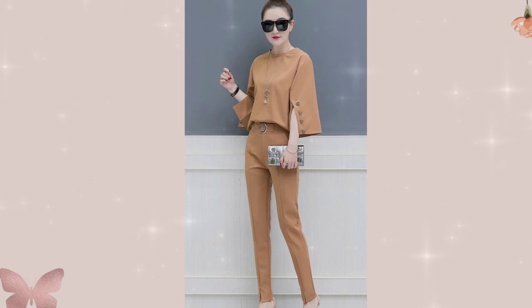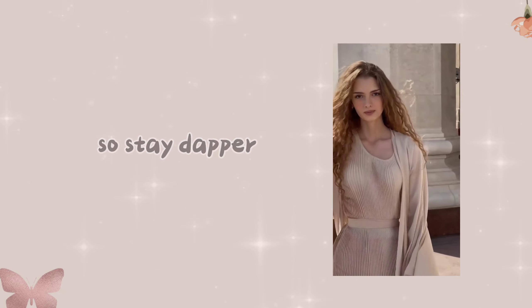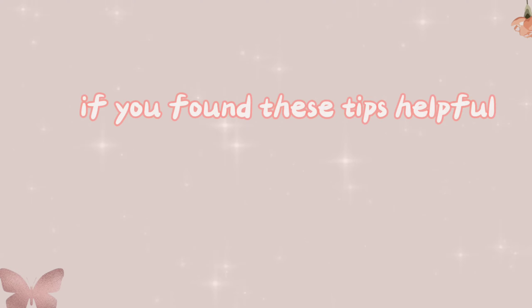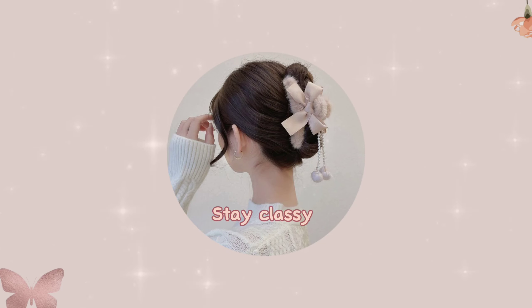So there you have it — grooming tips to transform you into a class act. Remember, grooming is not just about appearance; it's a reflection of your attitude and respect for yourself and others. Stay dapper, stay elegant, and always stay well-mannered. If you found these tips helpful, hit that like button and subscribe for more. Until next time, stay classy.